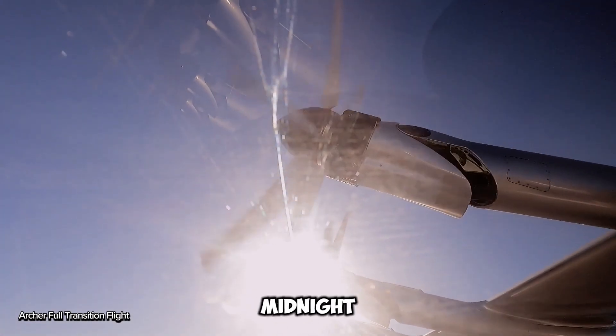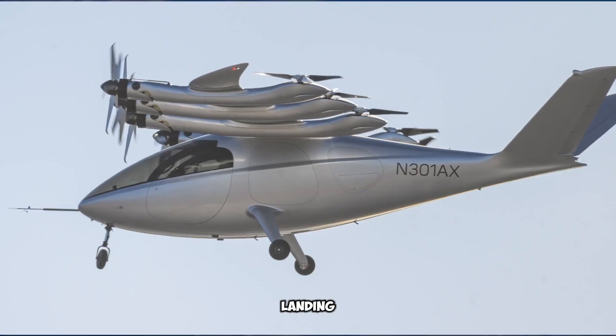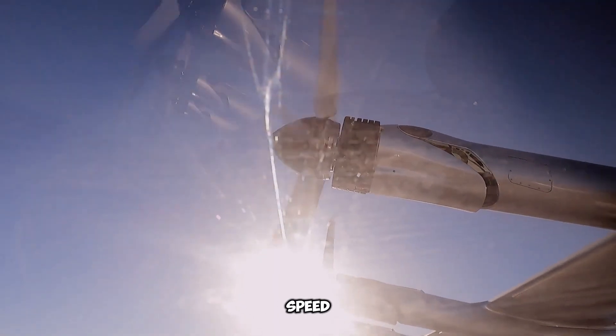Archer Aviation's aircraft, Midnight, is one of the frontrunners to become the first EVTOL — electric vertical takeoff and landing — aircraft to fly. Thanks to a game-changing partnership with Stellantis, the progress is about to speed up even more.